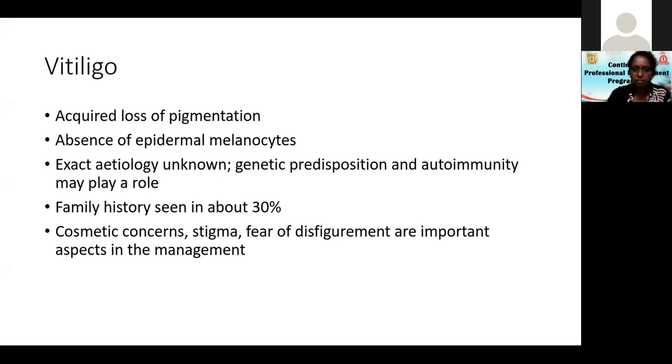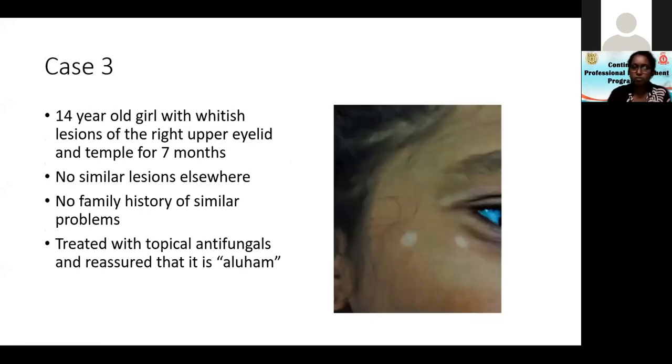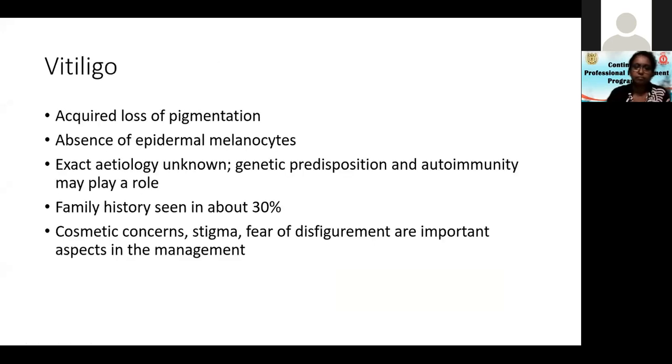Autoimmunity may play a role, and vitiligo can be associated with several autoimmune conditions. A family history is seen in about 30% of cases. Cosmetic concerns are very important for this girl — the cosmetic concern, stigma, and fear of disfigurement are all very important aspects of management.